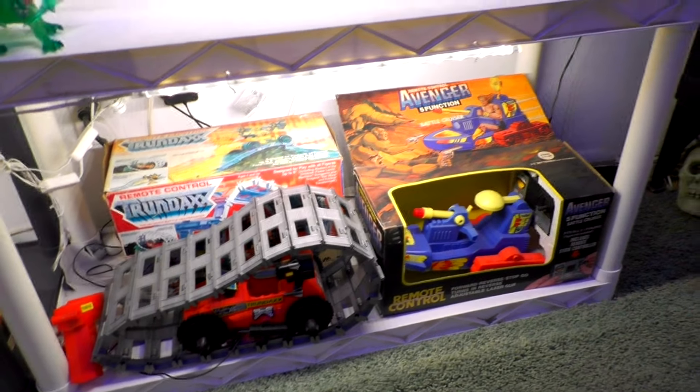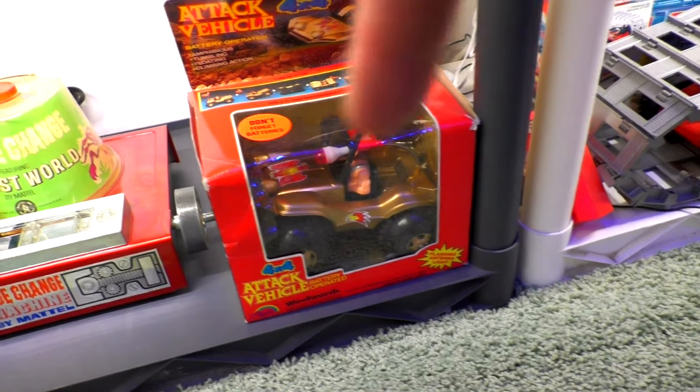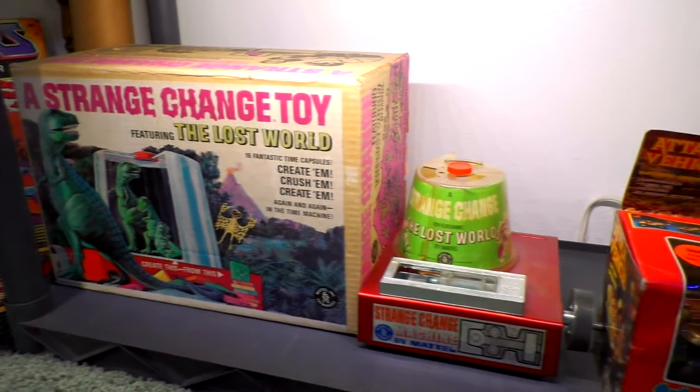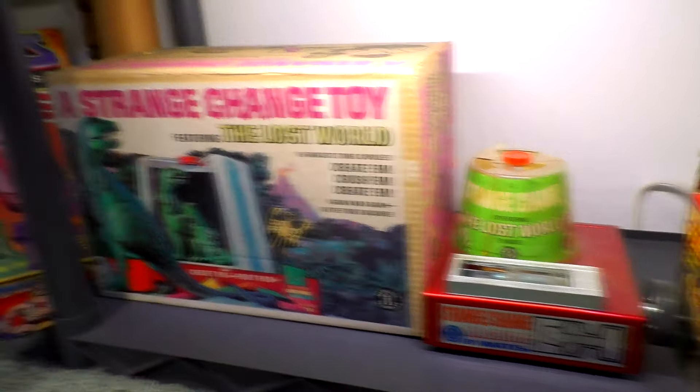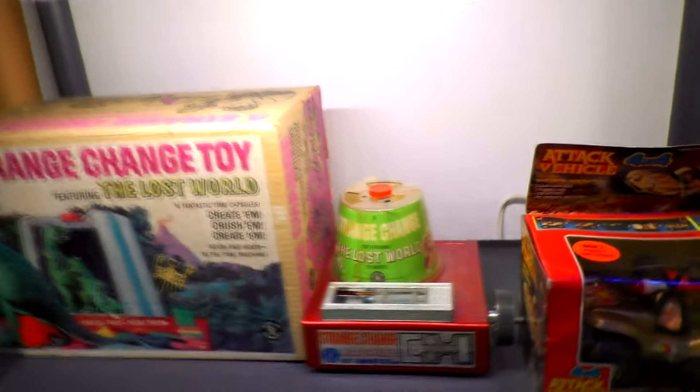Some more fun stuff — gotta do videos on this guy soon! The last video I did was on this dude down here, so go check it out — it's a pretty awesome toy. And the Strange Change Lost World toy — that's fascinating! I got that from my buddy Matt Strange.